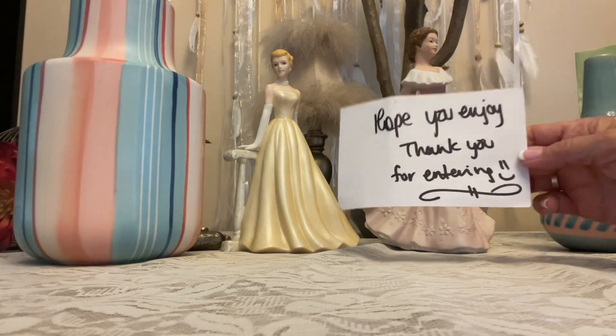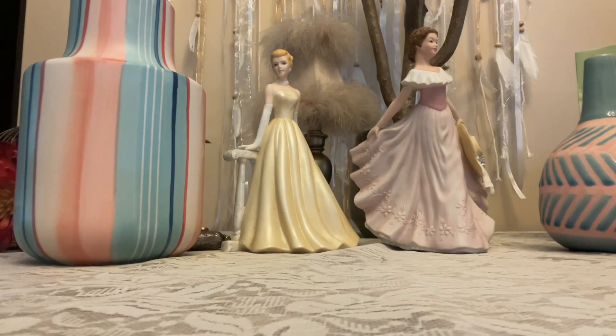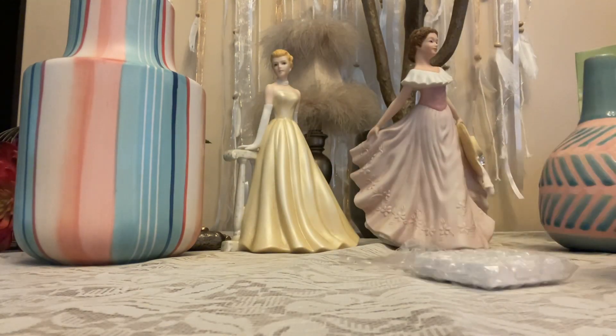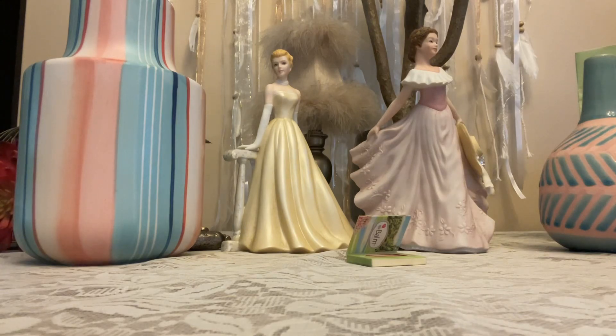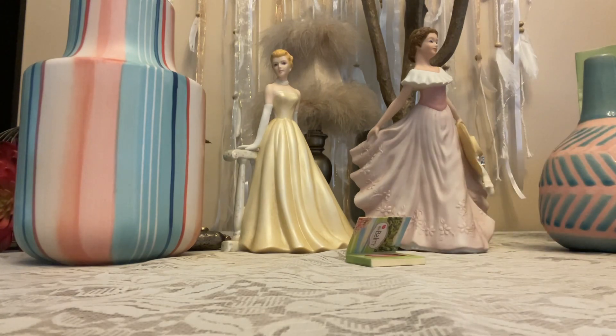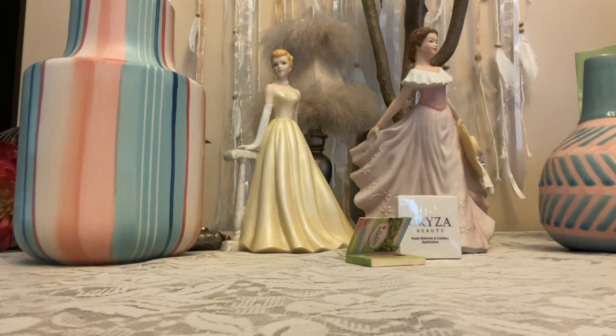I'm gonna save that cute little bag and reuse it. We got some blush and we got some nude shimmer contour eyeshadow. If anybody can help me out with some of these products I love them but I don't know them all.